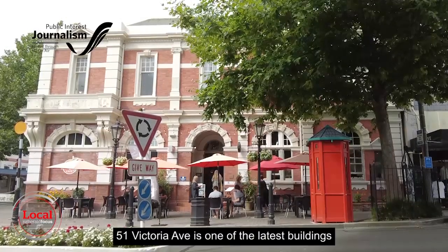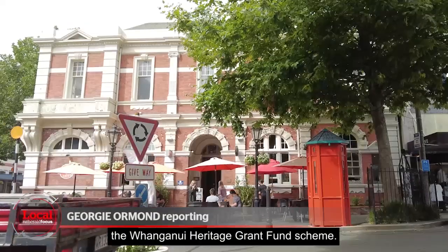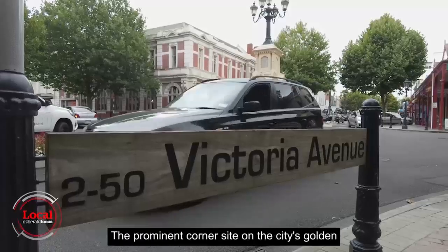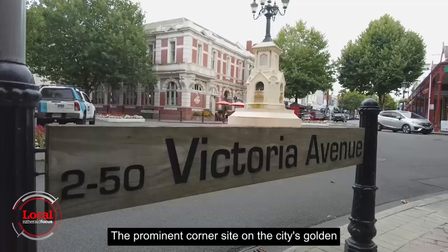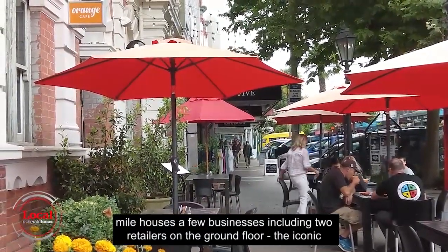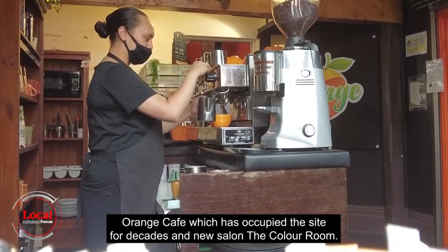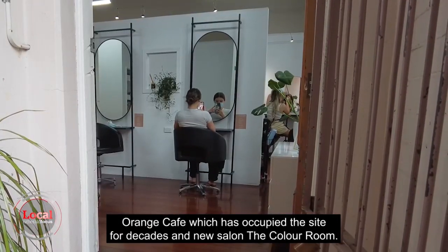51 Victoria Ave is one of the latest buildings to have work completed with assistance from the Whanganui Heritage Grant Fund Scheme. The prominent corner site on the city's Golden Mile houses a few businesses including two retailers on the ground floor: the iconic Orange Cafe, which has occupied the site for decades, and new salon The Colour Room.